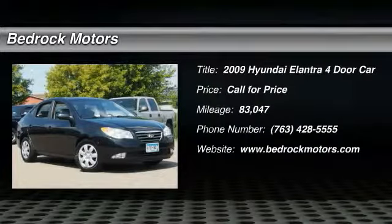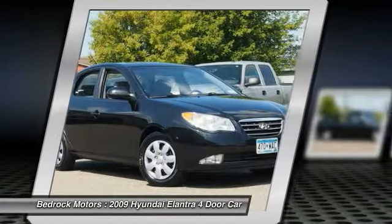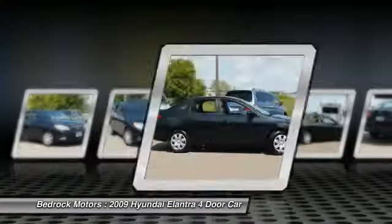The 2009 Elantra. The Elantra boasts the most interior room in its class and gets an exceptional 35 miles per gallon. With its luxurious standard features, the Elantra is an easy choice.